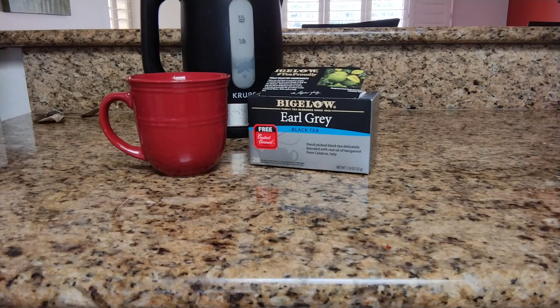That is really good. I highly recommend Bigelow Earl Grey tea. I give it five stars.